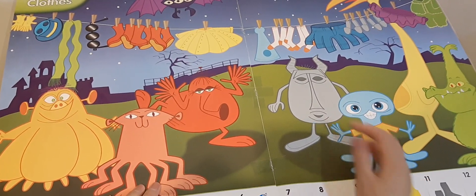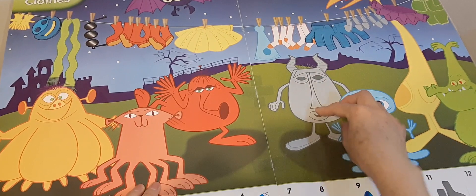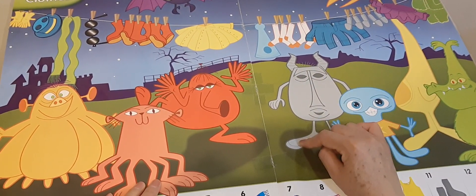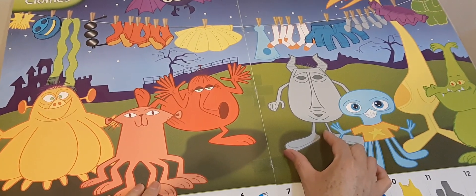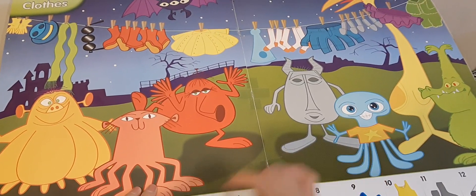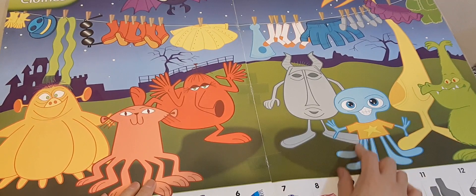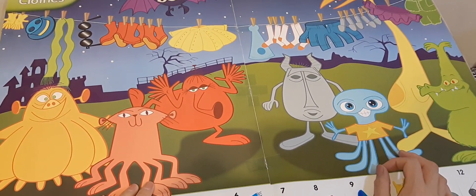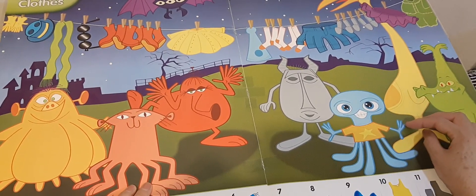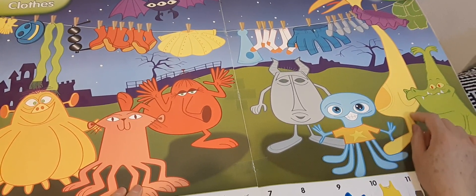Look, this one has arms, hands, a long nose, mouth, eyes, feet — a big foot! Look, this one has one, two, three, four, five — five legs!